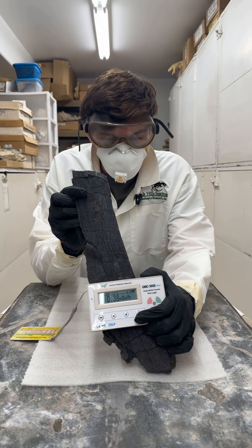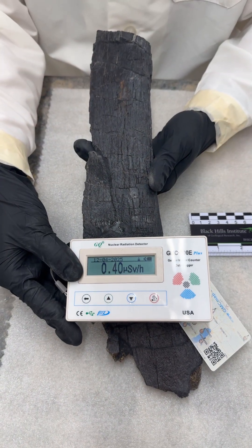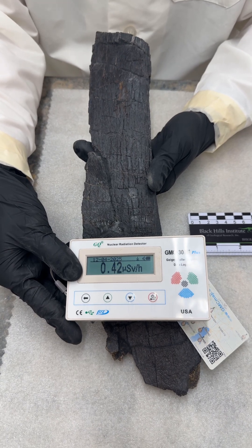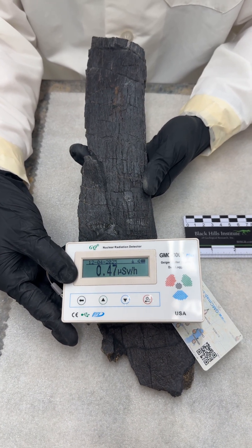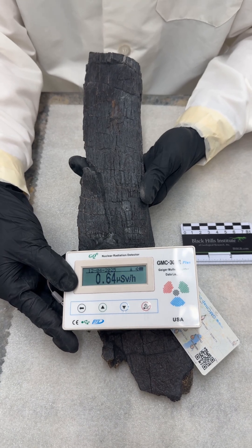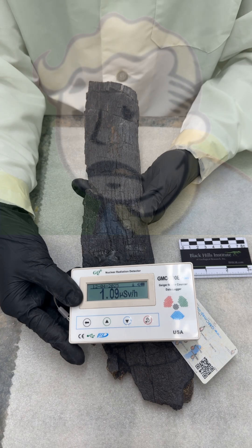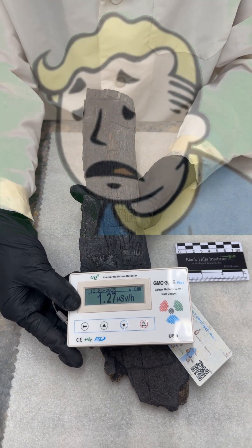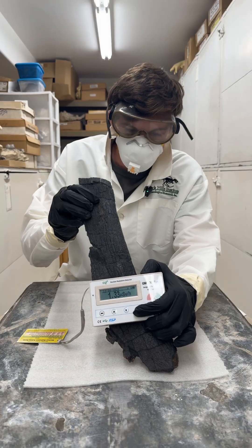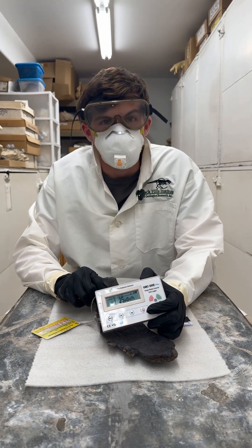I'm going to talk a little bit while this goes up, but this fossil is from the Morrison Formation, and the Morrison Formation has a lot of uranium in it, which means that sometimes, so do the fossils. It looks like it's stabilized at roughly 1.3 microsieverts per hour.